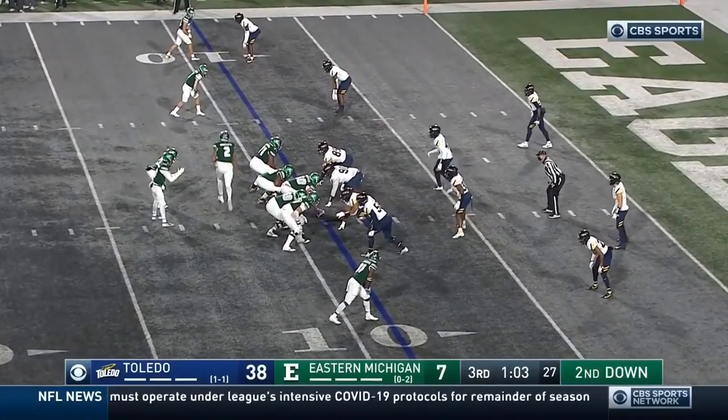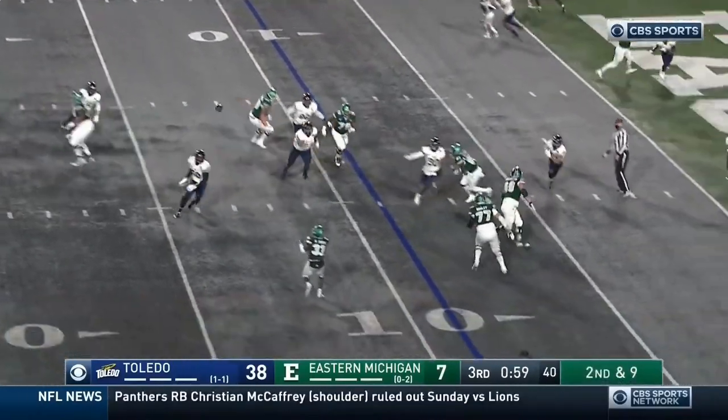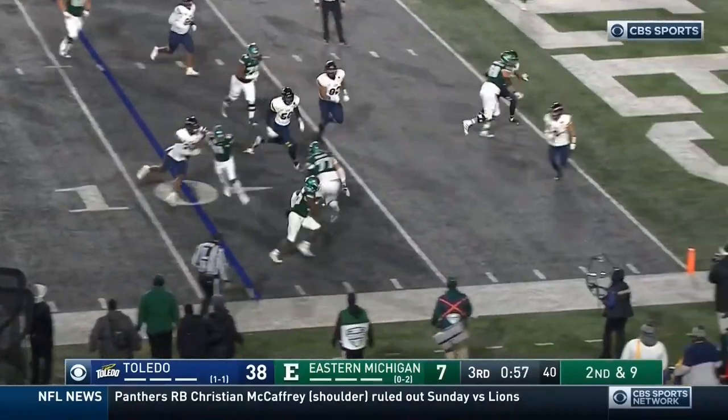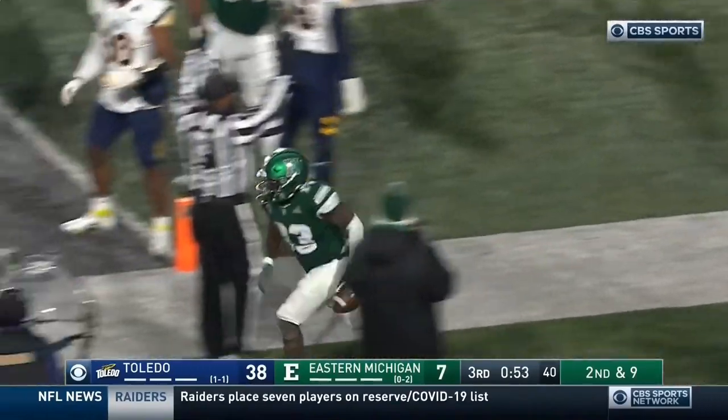Now that's a linebacker. One minute left, third quarter. Hutchinson reverses course, flips it to Smith — up the side and up and over, and in. A touchdown for Eastern Michigan.